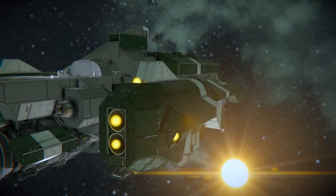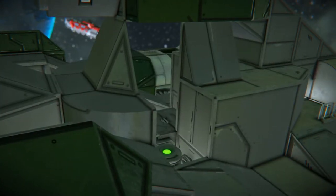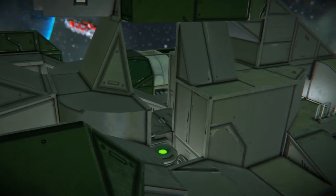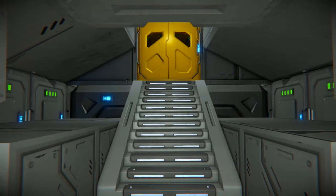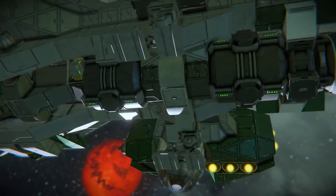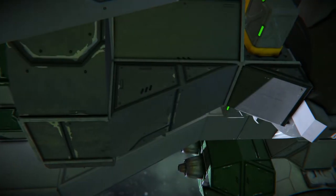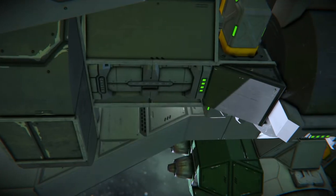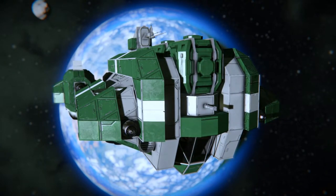For power generation, the B60 has two small reactors protected under the communications array. For power storage, the B60 has 10 batteries located inside a room aboard the ship. Two hydrogen tanks are located on the ventral side. The oxygen tank is also here, just covered up by some armour. No refineries of any kind can be found on board in its stock configuration.